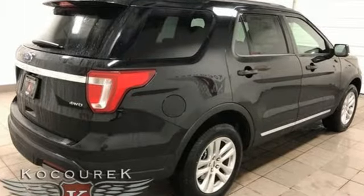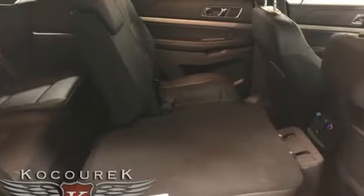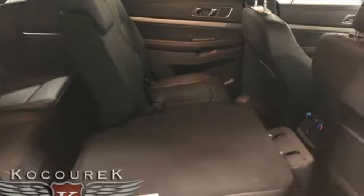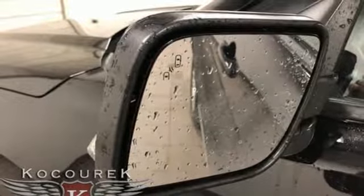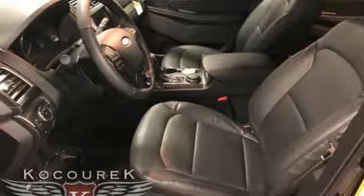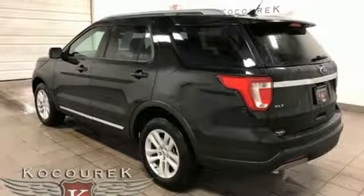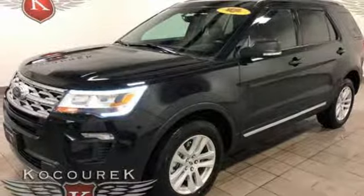And get ready for an impressive combination of features: integrated navigation system with voice activation, power heated mirrors, dual zone climate control, rear parking sensors, doors and push-button start proximity key, heated steering wheel, V6 engine, aluminum wheels, electronic shift on the fly and automatic transmission.